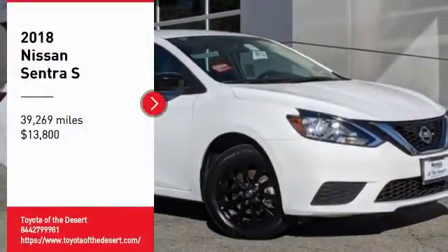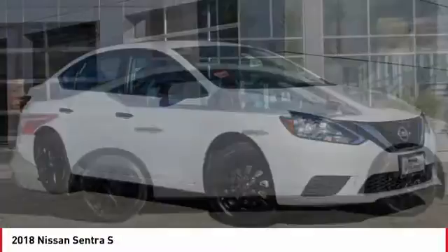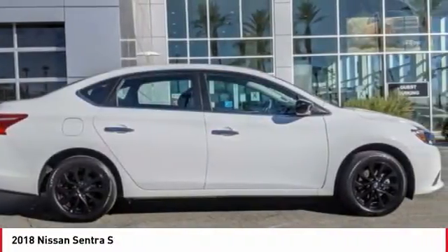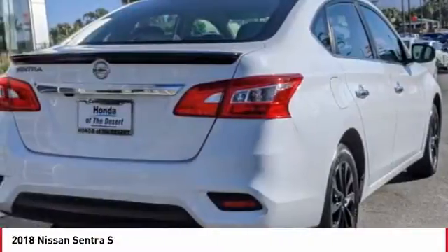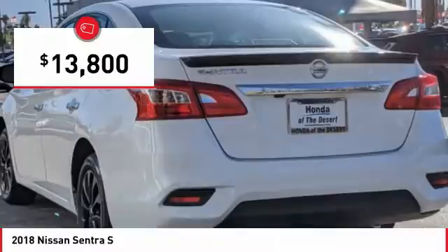Come test drive the 2018 Sentra. With its spacious and versatile interior and stellar fuel efficiency, the Nissan Sentra is the obvious choice for anyone who wants to enjoy a stylish and comfortable ride, and is priced below $15,000.